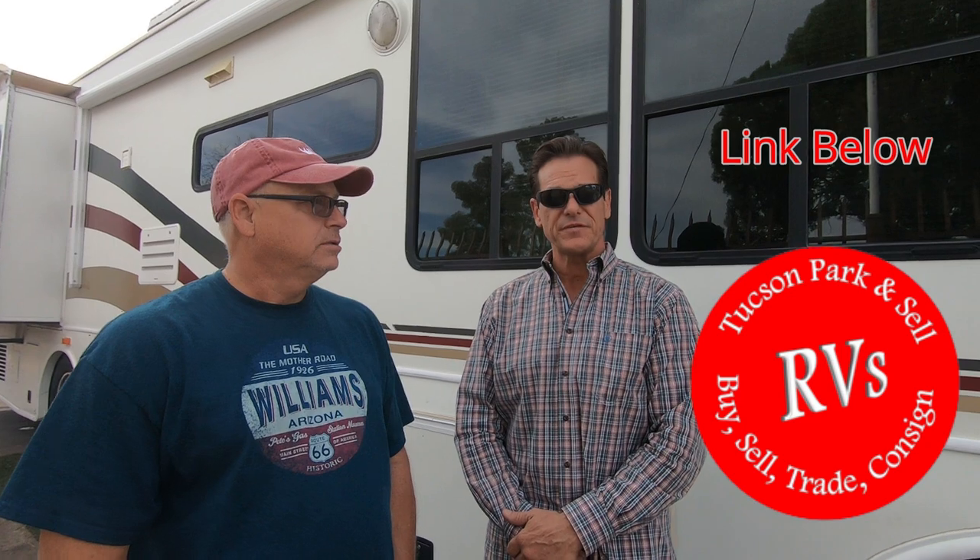The name of our dealership is Tucson Park and Sale RVs, and we're located on Valencia and Colvin in Tucson. We've been in business for 14 years now. Most of our business is consignments, however we do purchase, we do trade-ins, and sometimes we'll go to the auction. So this is what you do — you do Rosie 2. That's what I thought. There you go. Everything's looking really good.